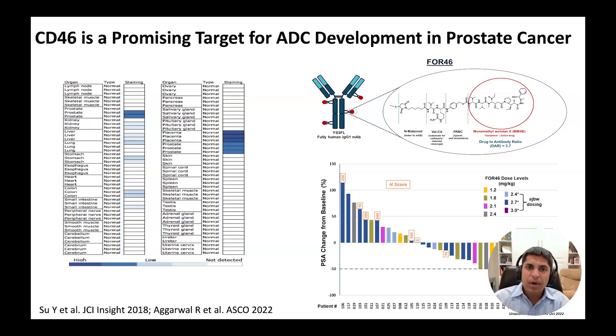In the figure on the bottom right, you are seeing the change in serum PSA for patients treated on this phase one study, with each column representing an individual patient. There are PSA declines noted in the majority of patients, including several with near complete normalization of their PSA levels. A phase three trial of this agent is due to start within the next several months.